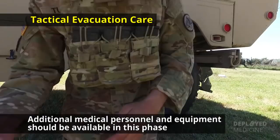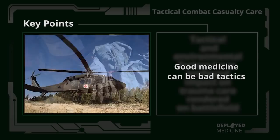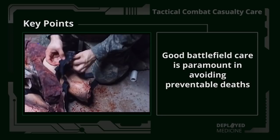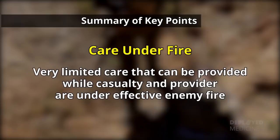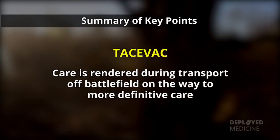Tactical and environmental factors have a profound impact on trauma care rendered on the battlefield. Good medicine can be bad tactics. Up to 28% of combat deaths today are potentially preventable. Good battlefield care is paramount in avoiding preventable deaths. In summary, care under fire is the very limited care that can be provided while the casualty and the provider are under effective enemy fire. Tactical field care is performed on the battlefield but not under effective enemy fire. Tactical evacuation care is rendered during transport off the battlefield on the way to more definitive care. TC3 will give you the tools you need.